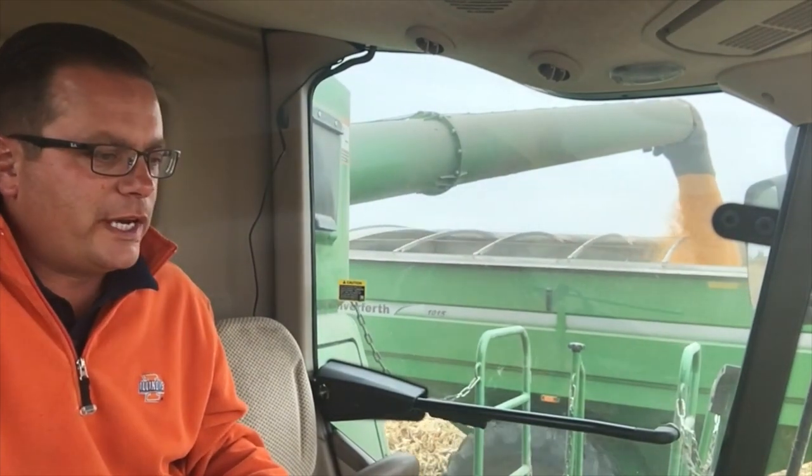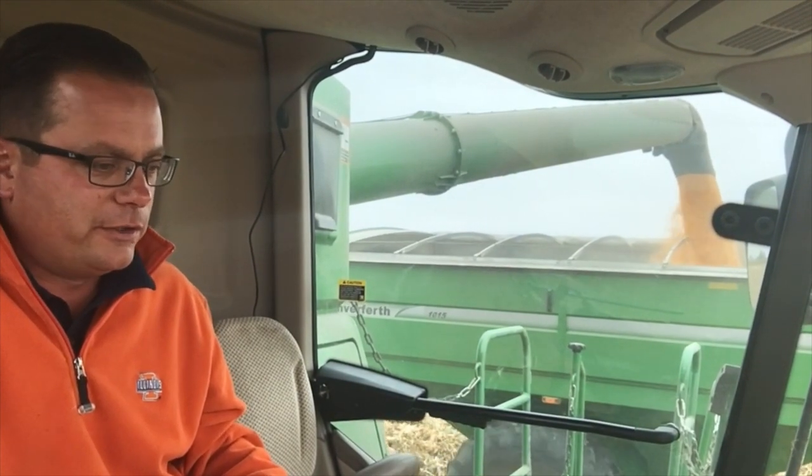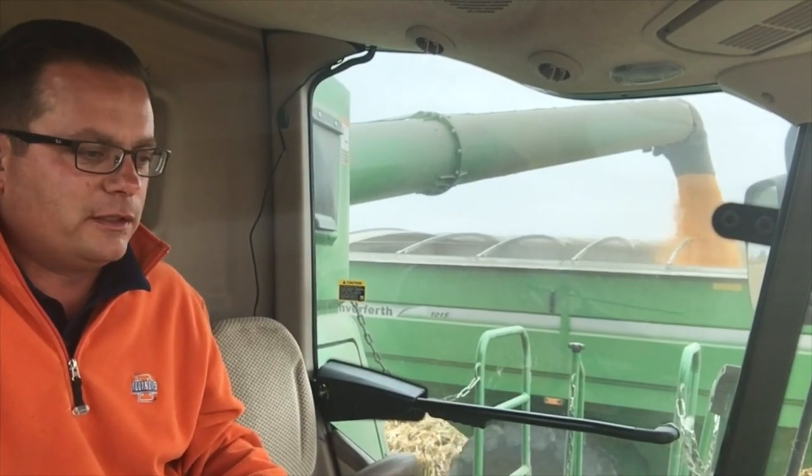I wanted to point out for those Nebraska fans out there that I'm wearing my Illinois jacket — pride — after a number of years of drought of beating Nebraska. Now we can say that we've done it.